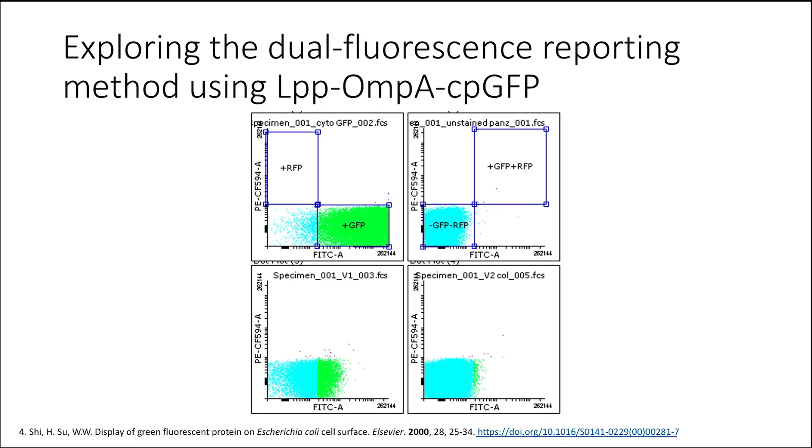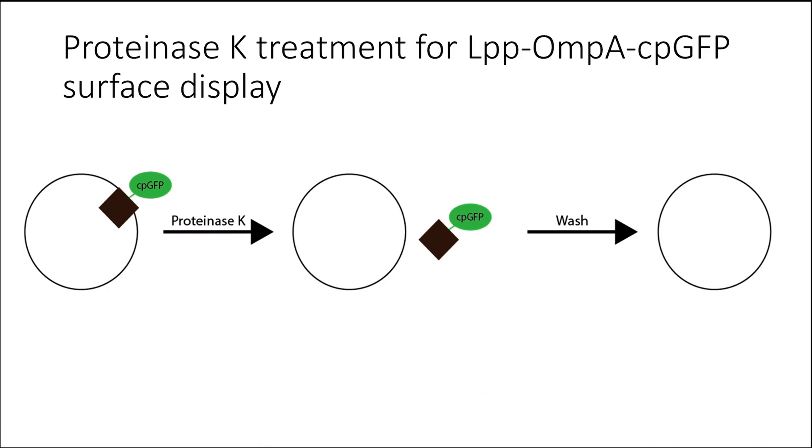However, we did not have a proper positive control for the Alexa Fluor 594, so we took a previously reported green fluorescent protein surface display domain called LPP-OMP-A and fused it to the CP-GFP that we were using. The same Alexa Fluor 594 staining protocol was used, but this time the results were visualized using flow cytometry. The results suggested that either the current method of quantifying surface display was not working, or the E. coli cells were not properly displaying the desired surface display protein.